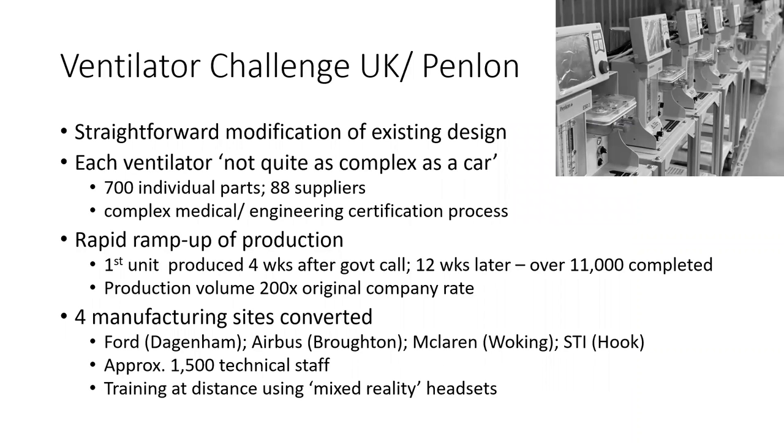Looking in more detail at the Ventilator Challenge UK consortium: they took the Penlan design of a ventilator and modified it for COVID-19. To give you an idea of how complex a ventilator is, one of the engineers involved said these things are not quite as complex as a car. And remember these are medical equipment — they have to go through certification processes to check they are suitable for treating patients. All this was done very quickly: they rapidly ramped up production, with the first unit produced four weeks after the government call, and twelve weeks after that they had 11,000 completed — doubling production every few days. Really quite an impressive achievement.